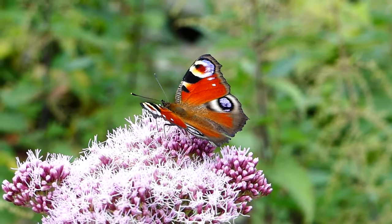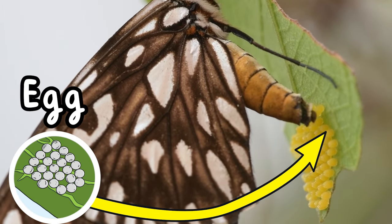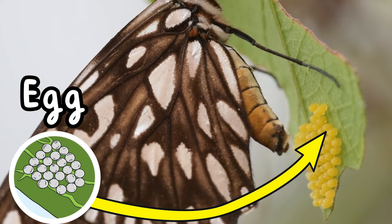The butterfly's life starts as a tiny tiny egg. This egg is so small it's smaller than a raindrop, and they can be all kinds of colours like yellow,